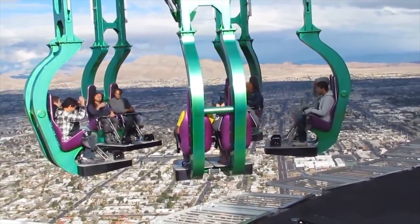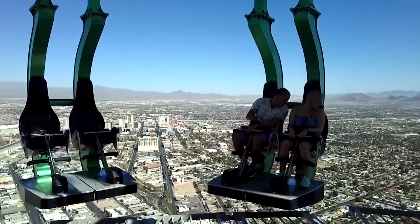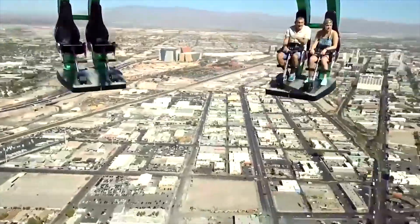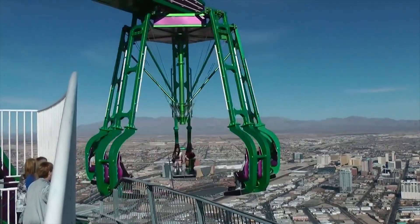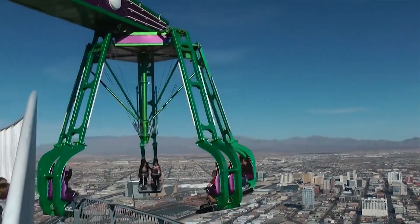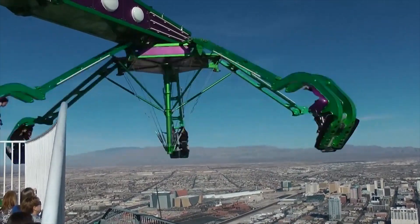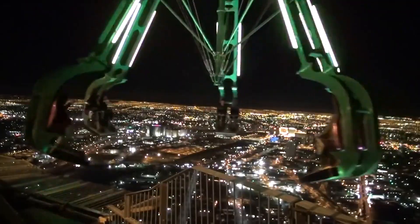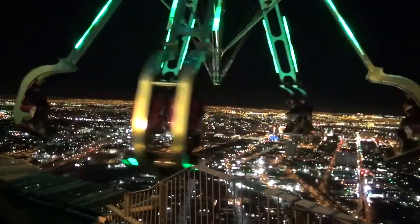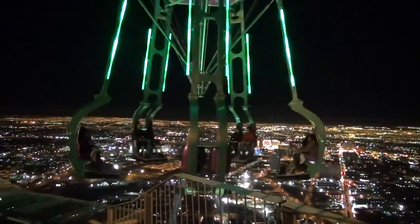Number 3: Insanity. You'd have to be insane to want to dangle from the side of a building at more than 270 meters high — and that is the reason this ride has been named Insanity. A massive mechanical arm extends out 20 meters over the edge of the Stratosphere Sky Pod in Las Vegas, spinning you and several other passengers in the open air at speeds of up to 3 Gs. You'll be pushed down to an angle of 70 degrees, tilting your body to look straight down. If you're brave enough to keep your eyes open, you'll be rewarded with a breathtaking view of historic downtown Las Vegas.